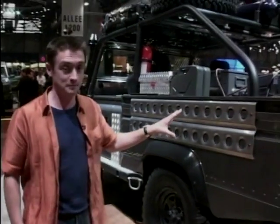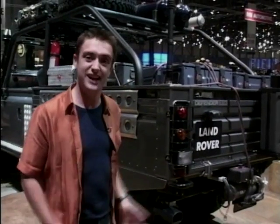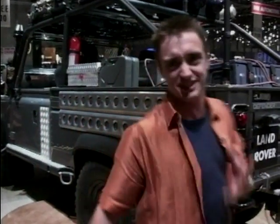Obviously, it's a Land Rover, but you will be seeing this car in the forthcoming Tomb Raider film — Lara Croft and all that stuff. This is the one they'll be using in the film. Basically, it's a 110 pickup with a V8 with a whole load of stuff stuck on it. Some of which kind of works, some of which is just to look pretty. I think it looks absolutely incredible.